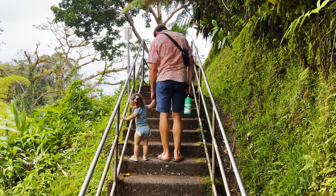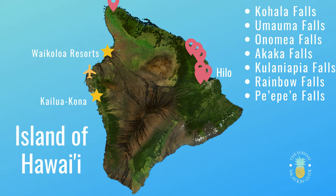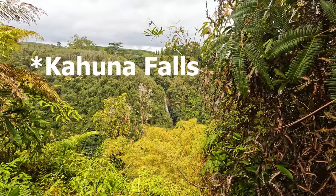Welcome to Akaka Falls State Park. It's about 25 minutes from Hilo, right off Route 19. They drive up the mountain to over a thousand feet, and this is the big fall especially here in East Hawaii. It's wonderful, and they also have Kihuna Falls to check out as well.